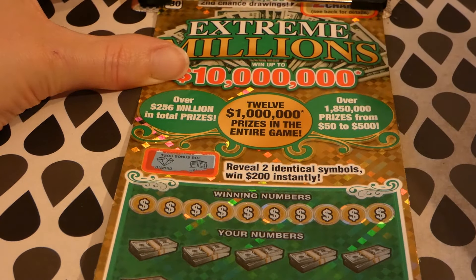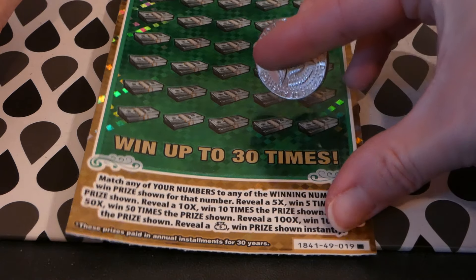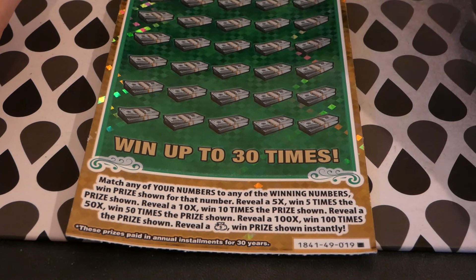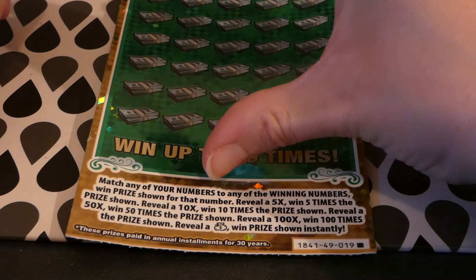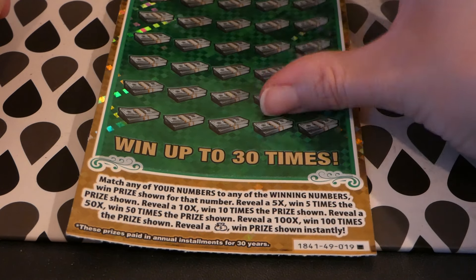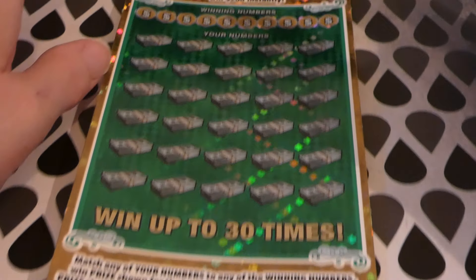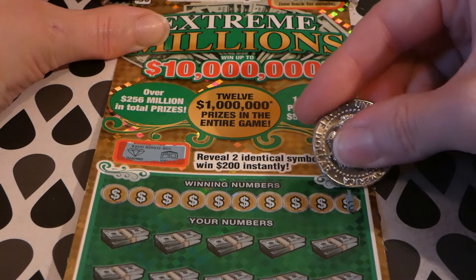The bonus box has a wallet — which is empty — and a fake diamond, so no $200 bonus. This is a long ticket; it's the last ticket of the pack, ticket number 19. You match your numbers to the winning number to win the prize shown. There's a 5x, 10x, 50x, and 100x multiplier available. I have gotten the sack of cash before, which wins just the prize shown. It's really shiny and green — pretty!